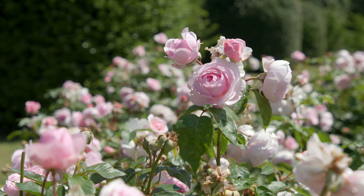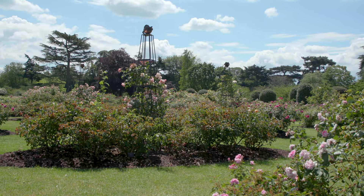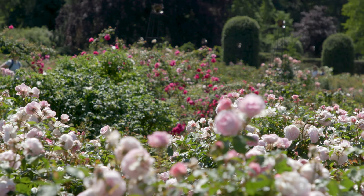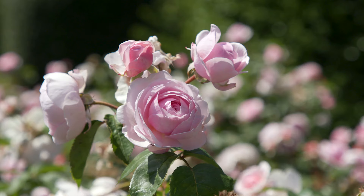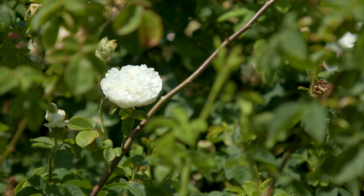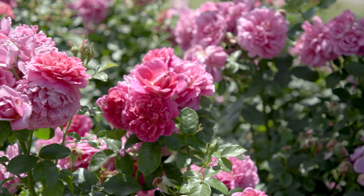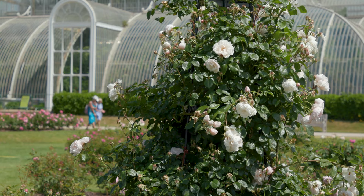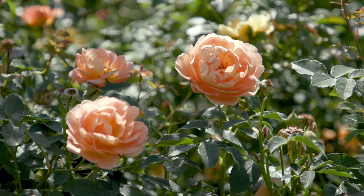Whether growing in the garden or bought from the florist, roses are the most popular of all flowers. They've been valued for thousands of years, especially for their wonderful scent and colour. The Rose Gardens at the Royal Botanic Gardens Kew, which feature both wild and cultivated roses, are world famous and attract thousands of visitors annually.